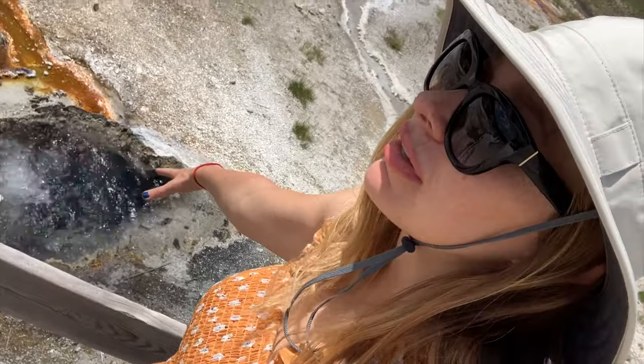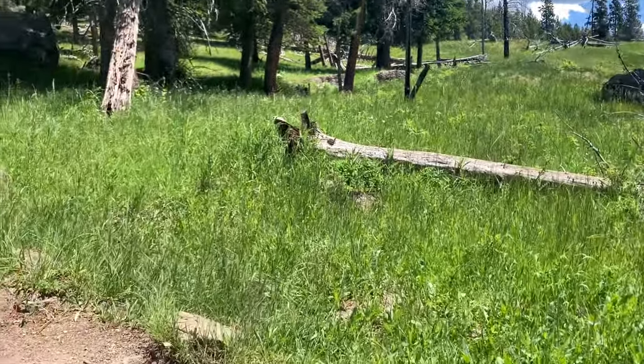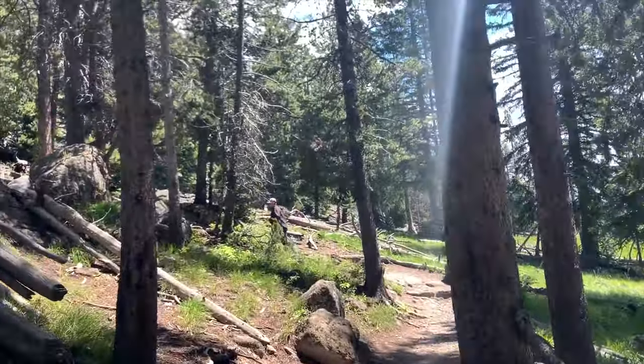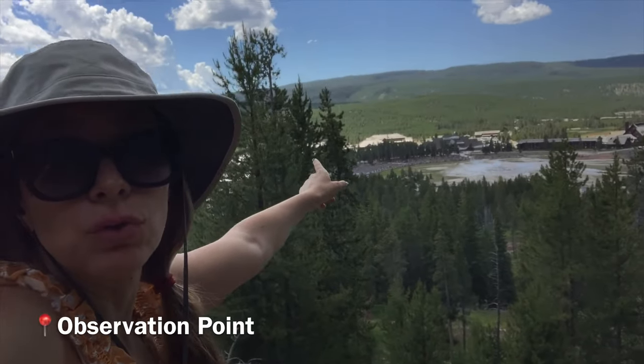It's just crazy being this close to something that will literally incinerate you in seconds. We're headed up the hill to a watchtower called Observation Point where you can watch Old Faithful — we're just going to wait until it blows. It's about 80 degrees now. We're here on 4th of July weekend. I'm almost at the top of Observation Point here at Yellowstone. Look at this view — you can see all the people lined up right there to watch Old Faithful. I'm getting a bird's eye view of Old Faithful.